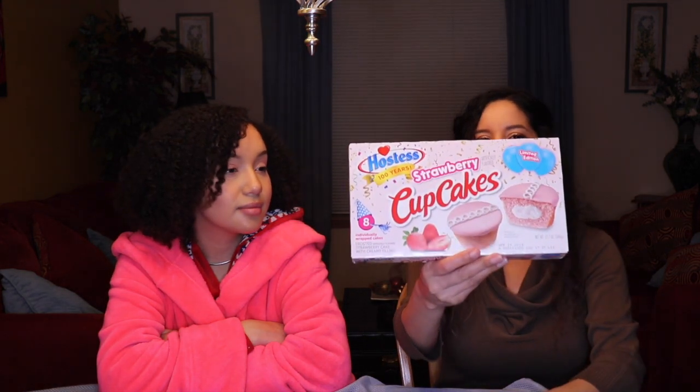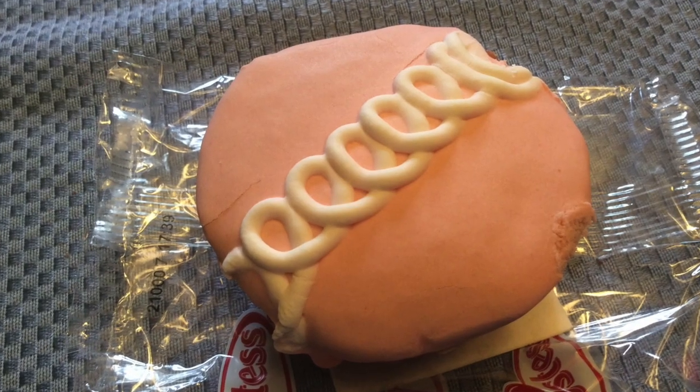Let's start with this because it's right in front of me. It is the Strawberry Hostess Cupcakes. I've seen the chocolate ones, but this says it's limited edition. It says a hundred years, so it must be for their celebration — there's also a birthday hat in the corner. It's a big box, and they're all individually wrapped. Since it's strawberry they're actually really pretty pink.